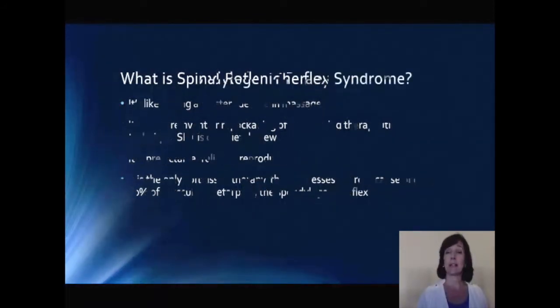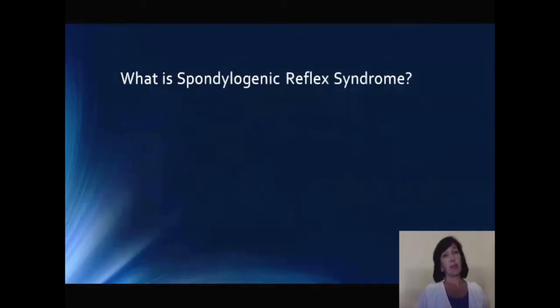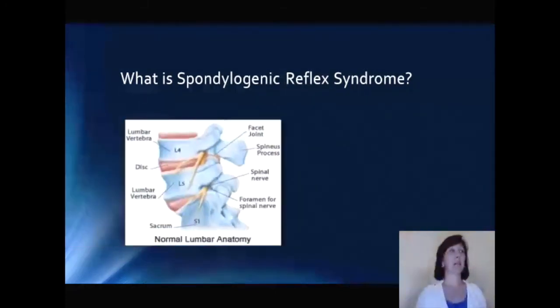So what is that? It's a withdrawal reflex that originates from the facet capsular ligament in the spine. You remember in anatomy class when you learned that the left and right facet are the weight-bearing points in the arch of the vertebra — that's the area we're referencing.